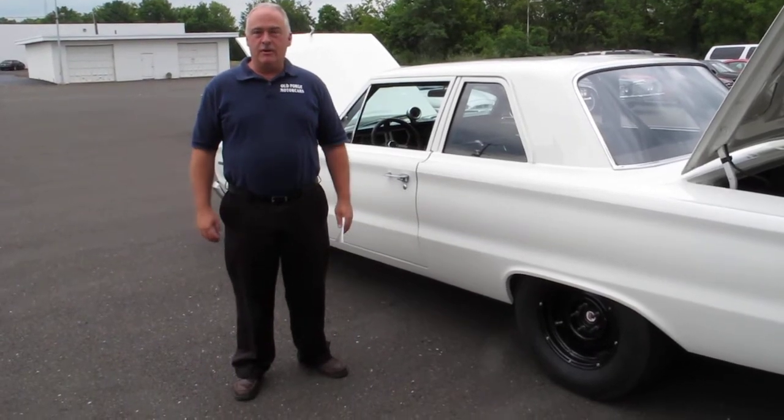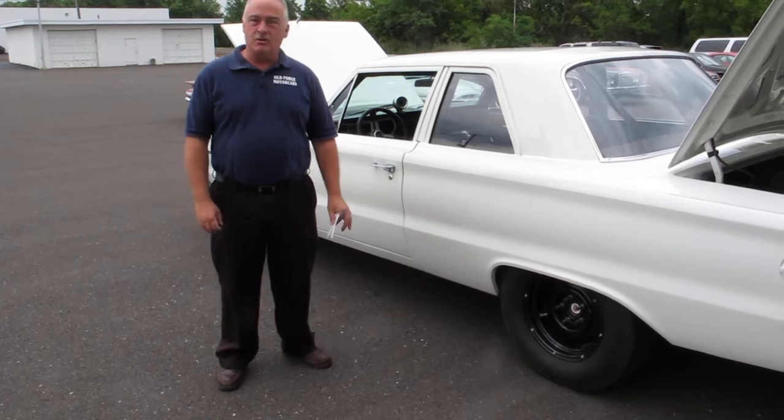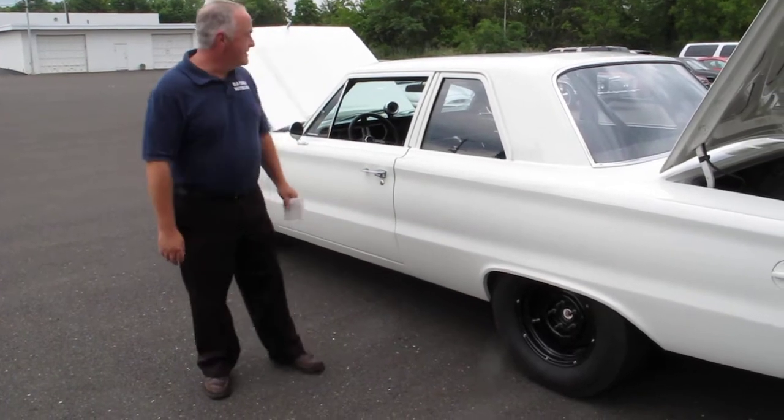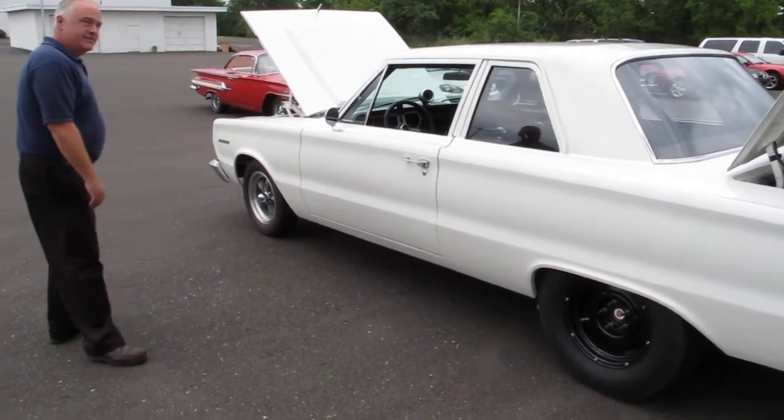It's Friendly Wayne from Old Forge Motor Cars again, and today we have a special car — one everybody's asking questions about. Today is a 1967 Plymouth Belvedere, a very interesting car.